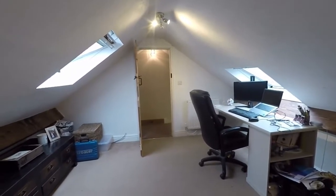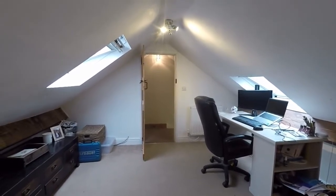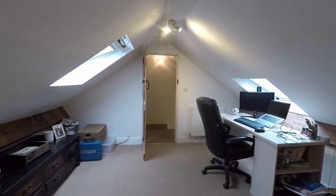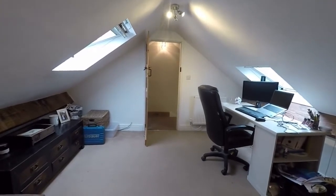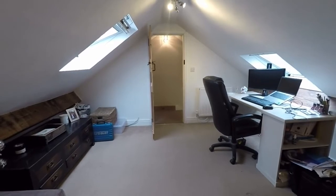This concludes the video tour for this beautifully presented and spacious end terrace property located here in Macken. If you'd like any more information or would like to arrange a viewing, please contact our team today and we look forward to helping you. Thank you for watching.